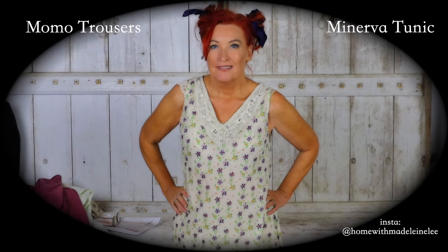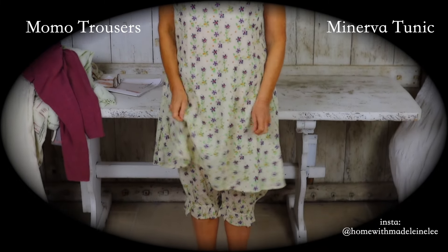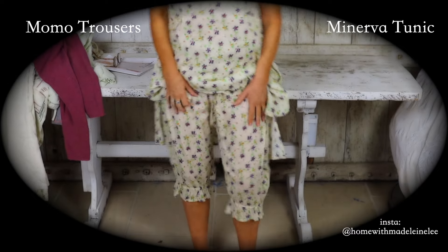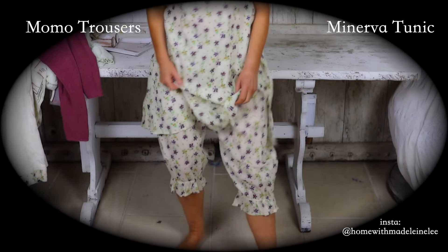We're back to the flowers now. And this is Miniver. And then down here is Momo. I do love a good pair of bloomers. There's lots of bloomers this year. These bloomers are a must. Let's go down with the camera. We're bumping with the bloomers.